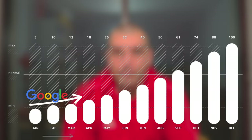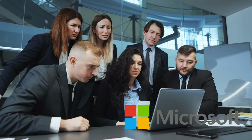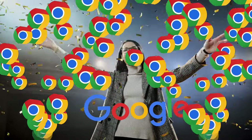Long story short, Google became the most dominant search engine on the planet. They first started pushing out a search bar for Internet Explorer and eventually pushed everyone to install Google Chrome. Internet Explorer lost market share over the years and Google Chrome became the most dominant player on the planet.